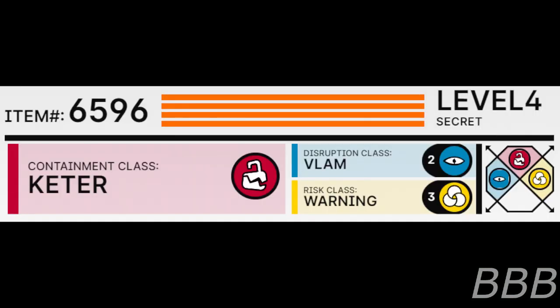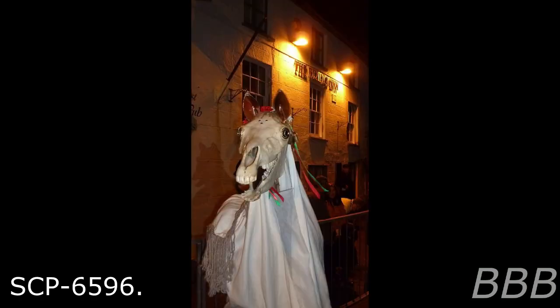Item Number SCP-6596. Security Level 4. Containment Class: Keter. Disruption Class: Vlam. Rest Class: Warning. Special Containment Procedures: Direct containment of SCP-6596 has proven impossible at the current moment. However, due to its relationship with Site-120, SCP-6596 does not pose a threat to the veil.